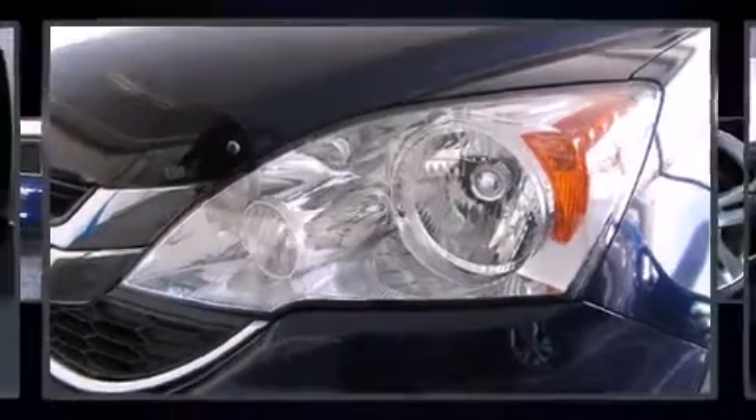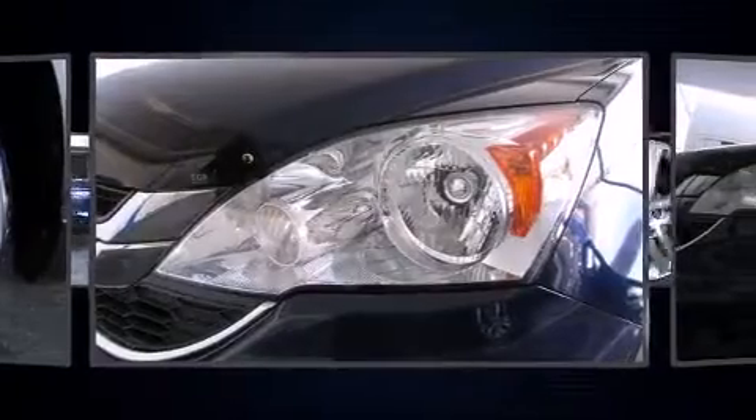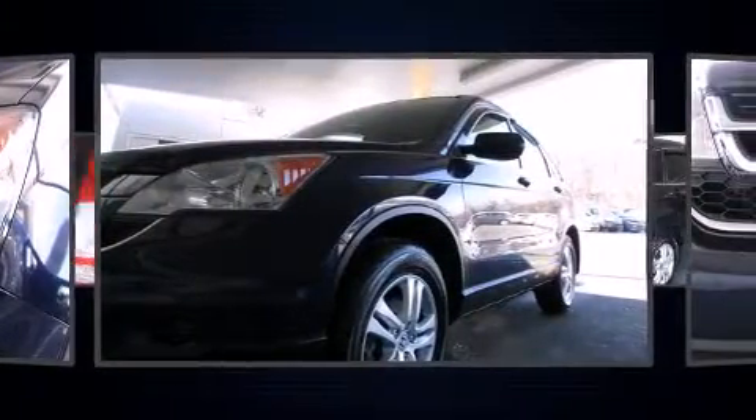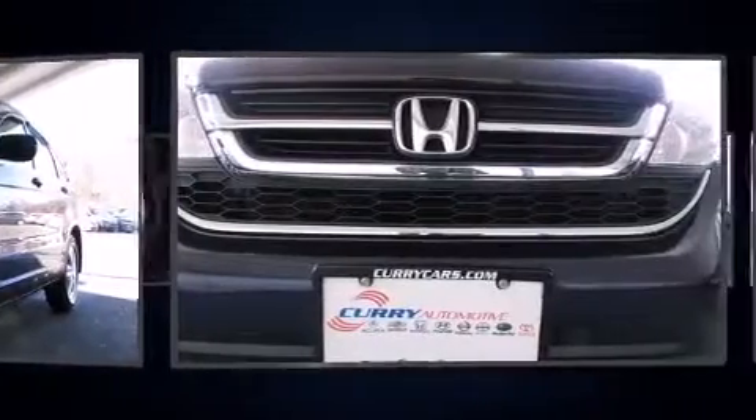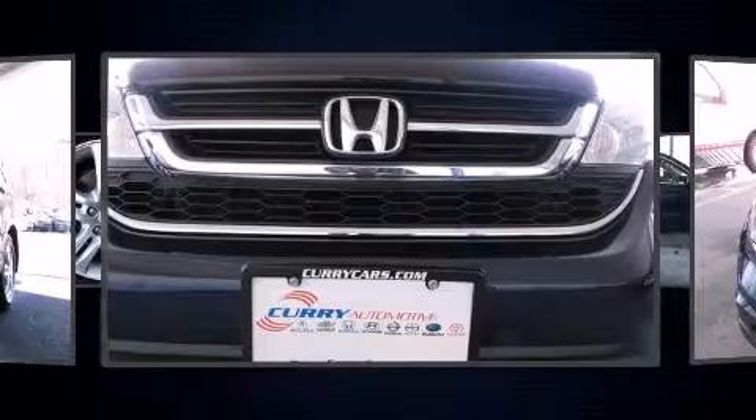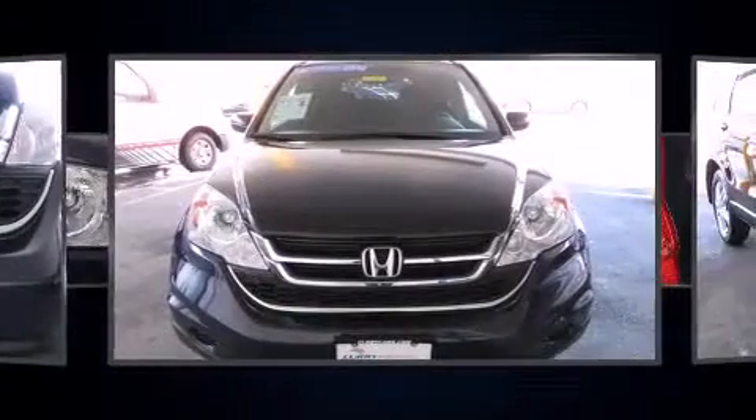You're going to love the 2010 Honda CRV. Smooth gear shifts are achieved thanks to the efficient four-cylinder engine, providing a spirited yet composed ride and drive. Four-wheel drive allows you to go places you've only imagined.